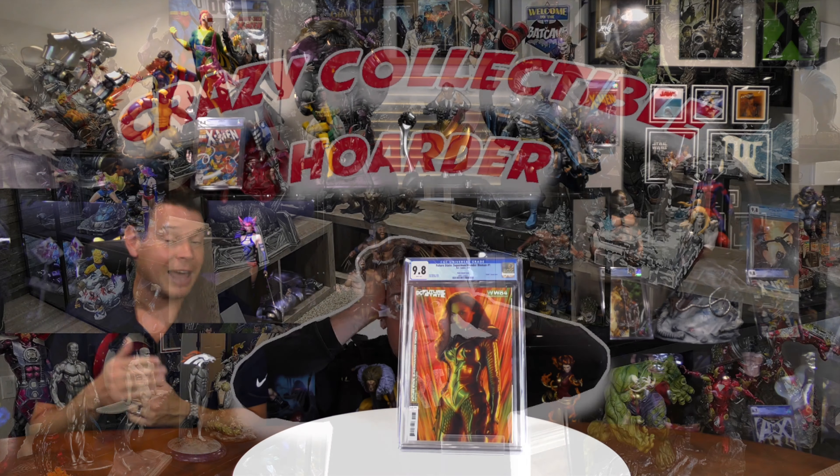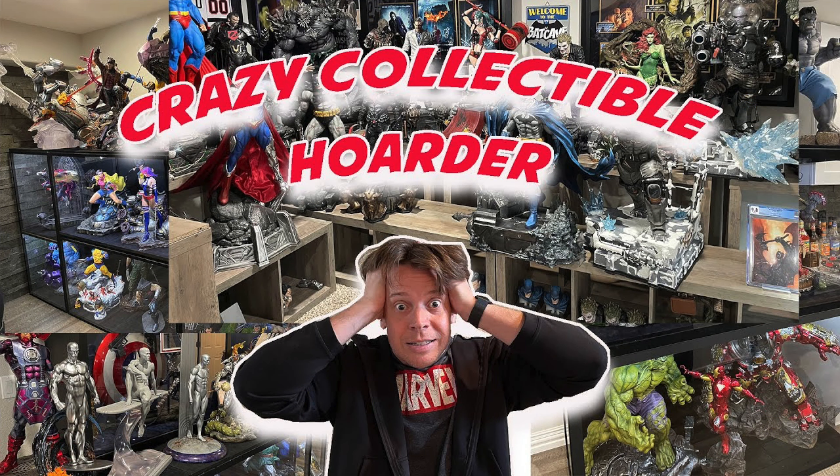Hey guys, welcome to the Extreme Channel. As I said in the intro, I'm a big collector of collectibles. Today we're going to talk about CGC graded comics and I'm going to give you a short tour of all the ones I have mounted on walls. For the most part these are ones not meant to pair with a statue — so we're not going to look at those. We're going to look at the ones I've mounted on walls, and there's probably about a hundred of them. This is almost a mini room tour.